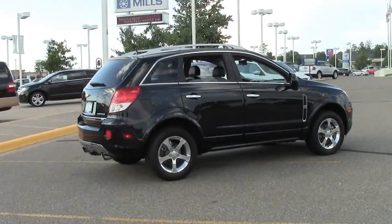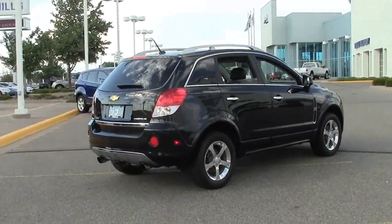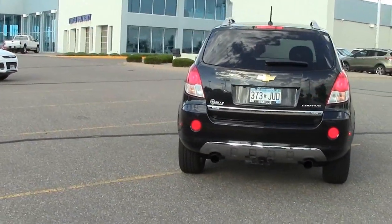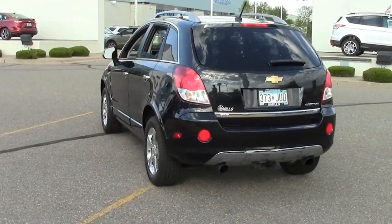It can be hard to find a 2012 Captiva Sport because it was originally marketed only to business and government customers. But as a result, when you do find them, they tend to be in excellent condition.